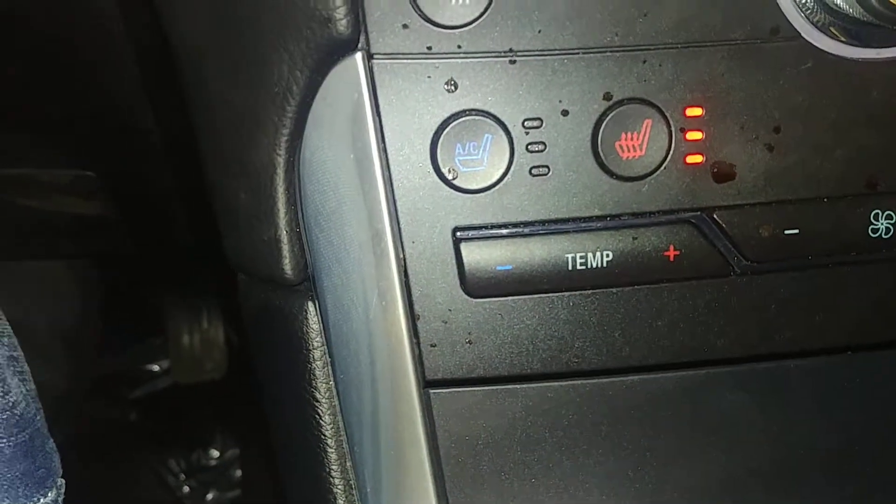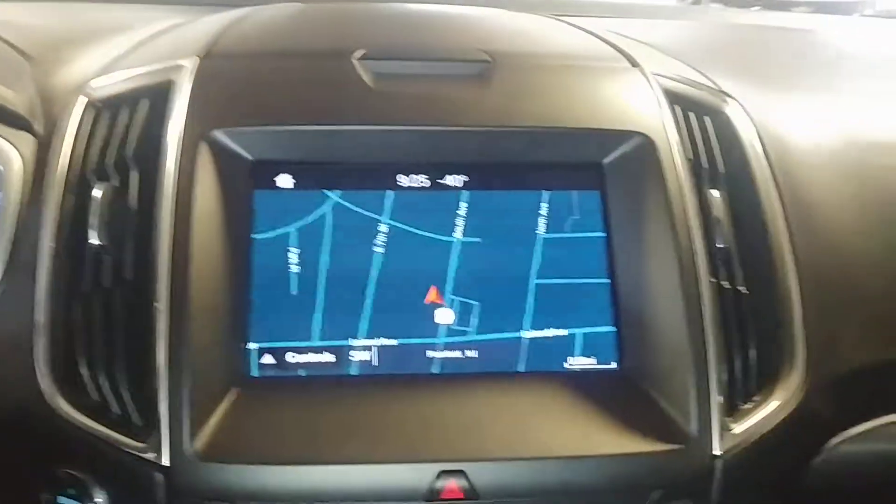Got your AC controls right down below, got cooling and heated seats — very, very nice. Steering wheel controls on both sides as well. Here's what your navigation system looks like — boom.